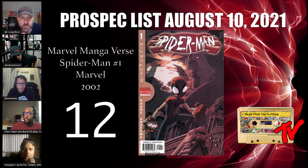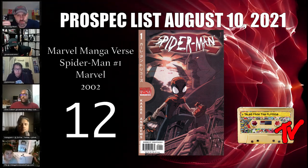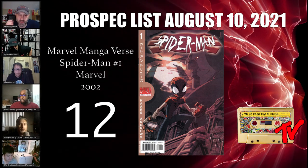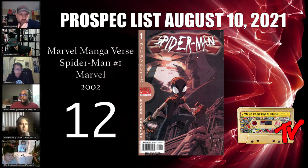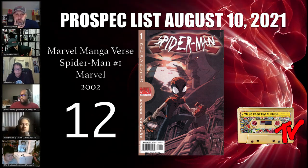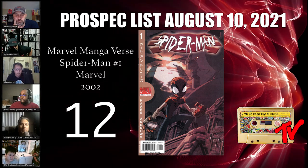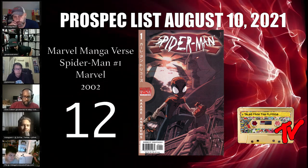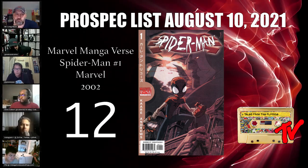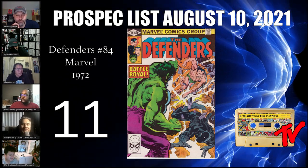I'll second that — I love this book and the follow-up miniseries, one of my all-time favorite reads. It introduces manga versions of other Marvel characters like Daredevil and Black Cat. It's a tough book to get in high grade because of that brown cover — any little nick sticks out like crazy, similar to a black cover. If you find one in high grade, you're pretty lucky. There aren't many out there.